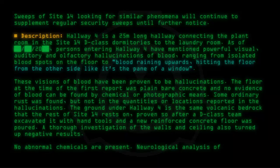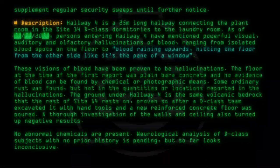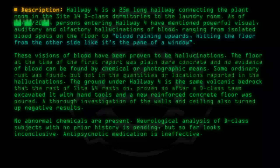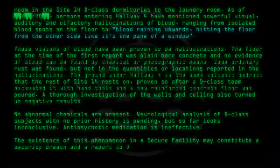Neurological analysis of D-Class subjects with no prior history is pending, but so far looks inconclusive. Antipsychotic medication is ineffective. The existence of this phenomenon in a secure facility may constitute a security breach, and a report to O5 level is in preparation.